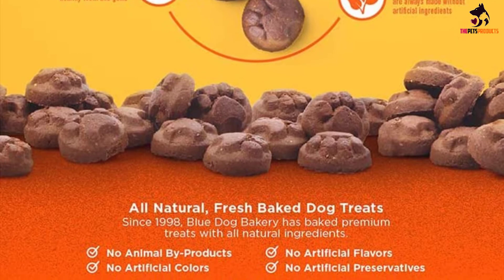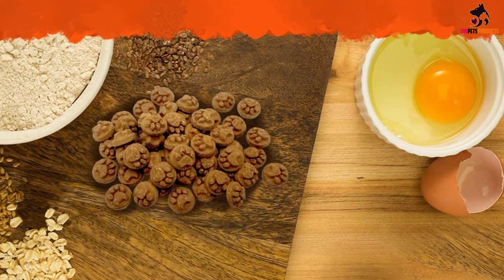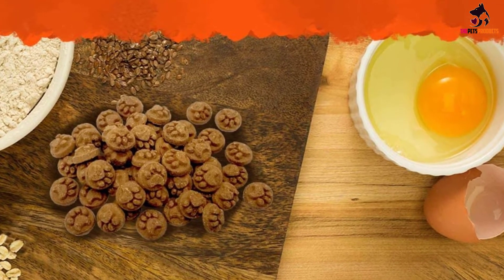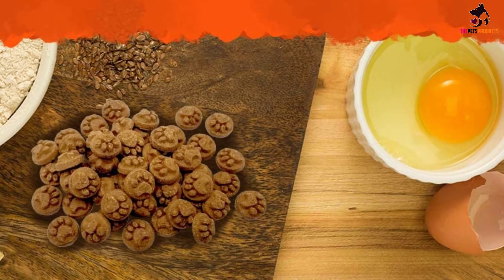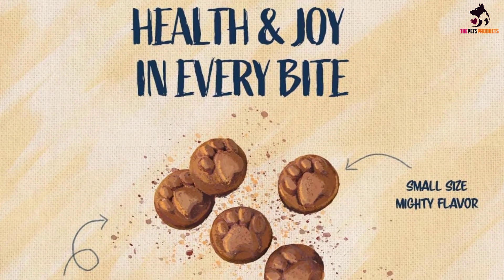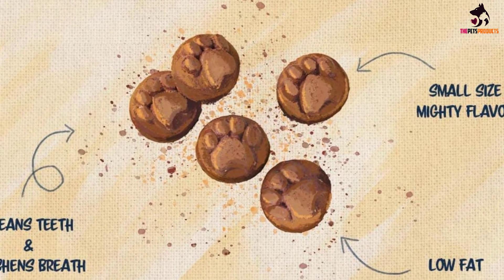Boasting a crunchy texture, natural whole wheat and real eggs to facilitate easy digestion, and a complete absence of animal by-products and artificial colors, flavors, and preservatives, Blue Dog Bakery's treats are the addition to your treat cabinet you've been waiting for. The health of your pet is the company's principal priority, and the bakery proves it through the hand-picked ingredients and unique treat shapes they're acclaimed for.